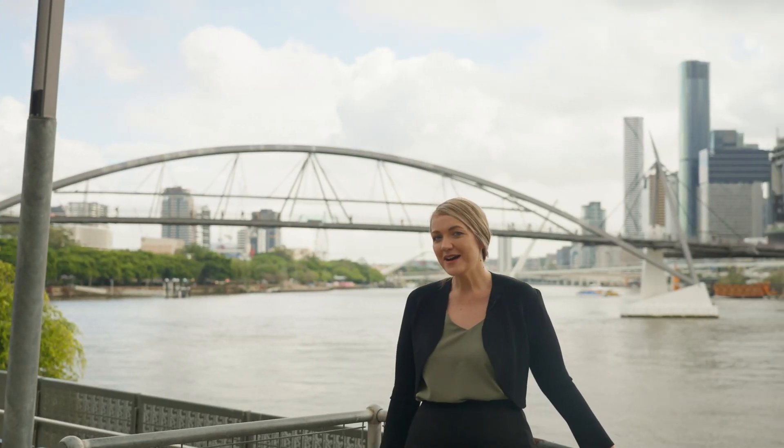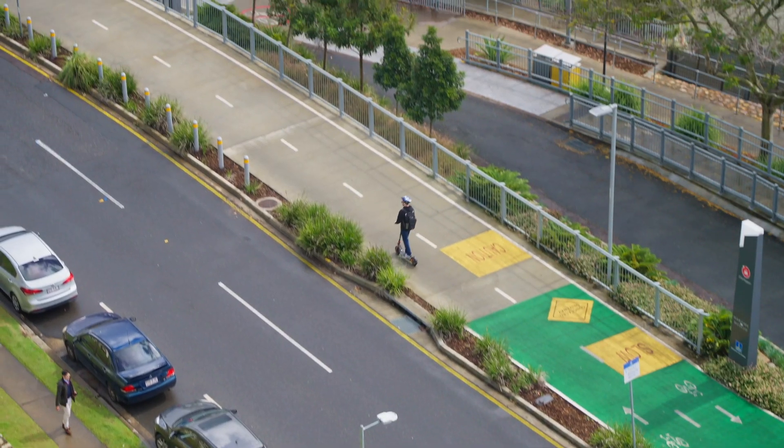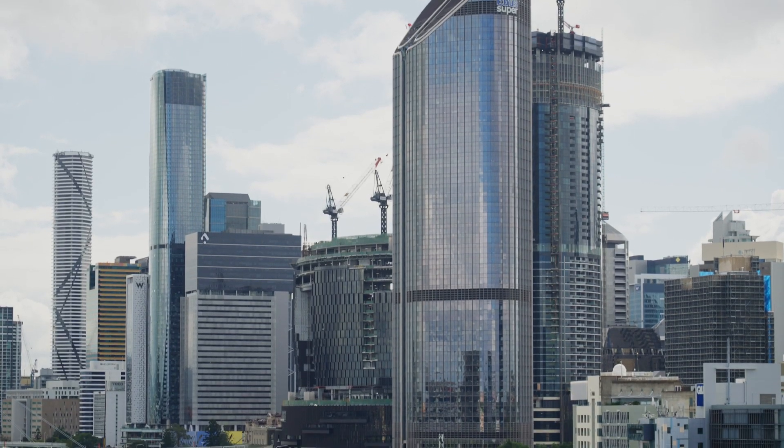My favourite part about this unit isn't even its amazing view — its location is second to none, positioned just a stone's throw from South Bank, Brisbane CBD and Kangaroo Point.